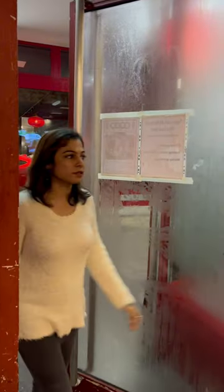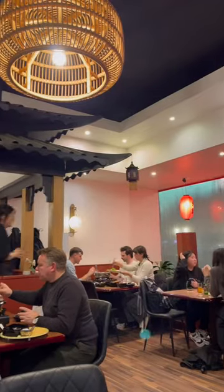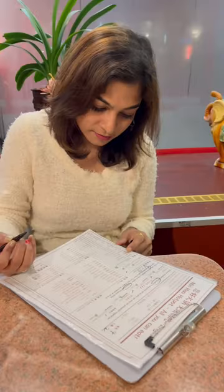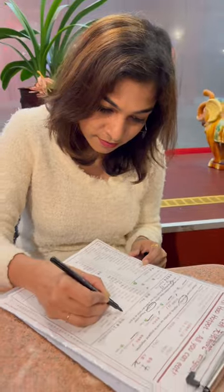This place is called Ninhau and it is located in Bismarckstraße. This place is fully packed on a normal weekday, so I suggest you reserve your table before visiting.